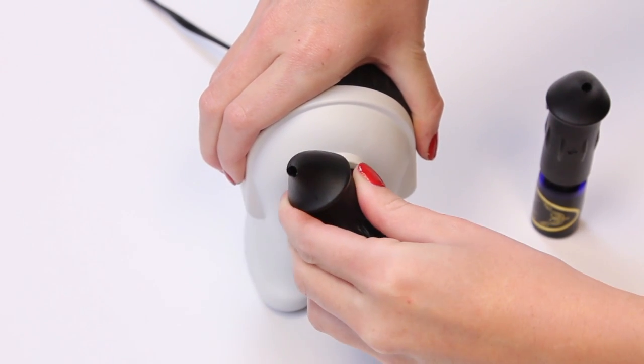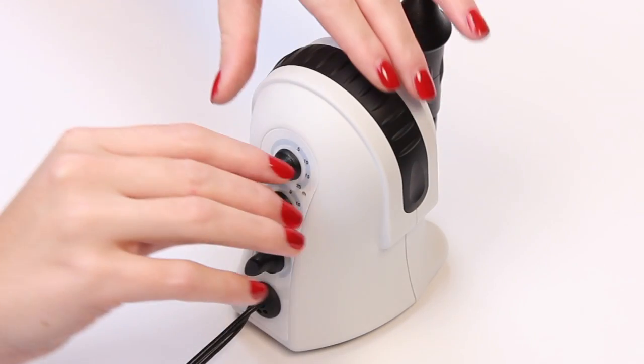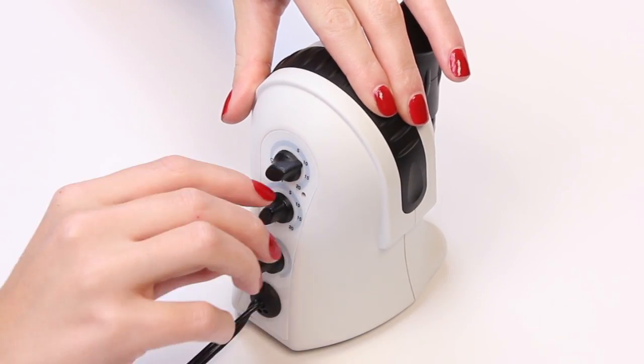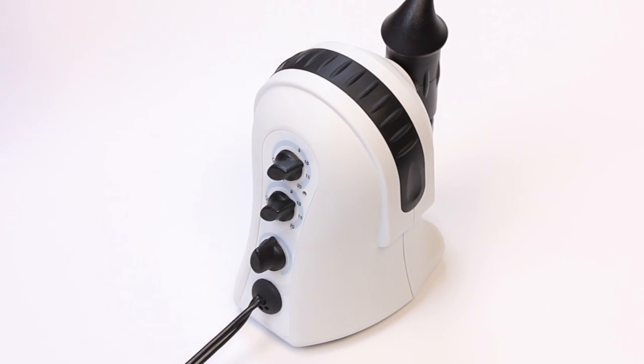Simply insert a new bottle of oil at any time without the worries of mixing or spilling. Easy to use timing controls provide exceptional flexibility and convenience, allowing you to enhance any lifestyle with complete control over your aromatherapy experience.